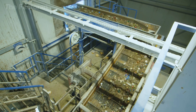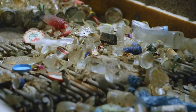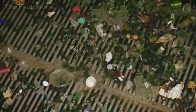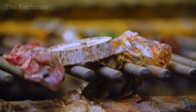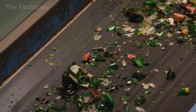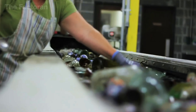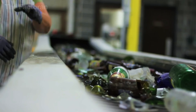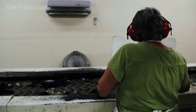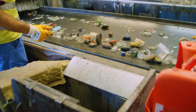The first stop is the vibrating screen, where powerful shakes separate out dust, grit, and tiny particles. After this stage, the glass is much cleaner, but larger contaminants that machines can't easily detect still remain. Along the conveyor, workers stand ready, carefully pulling out paper, plastics, and anything else that doesn't belong. This blend of mechanical screening and human hands produces a cleaner batch of material, ready for the next step in the recycling journey.